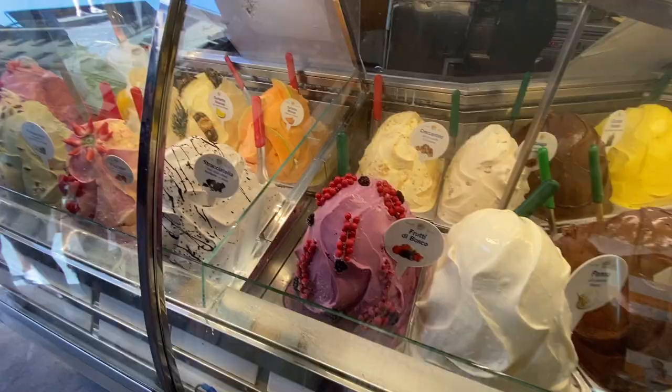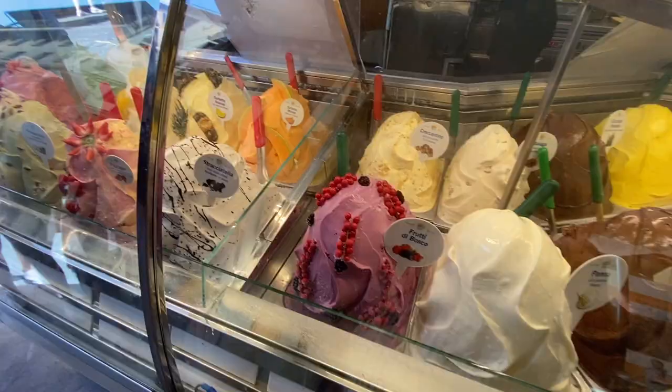And of course, on this hot September day, we had to get the infamous gelato.